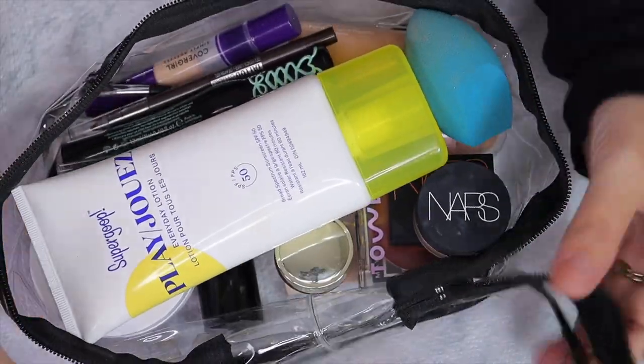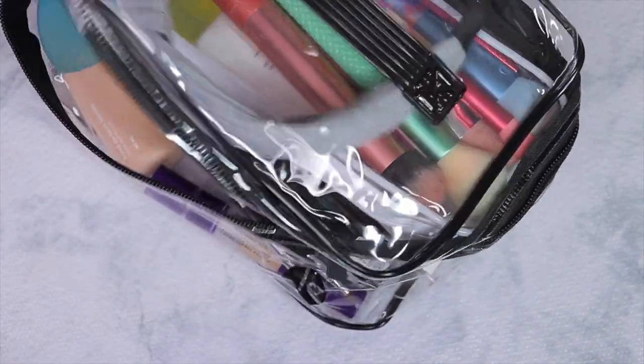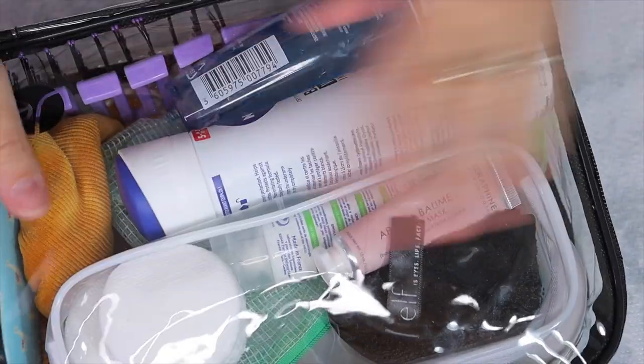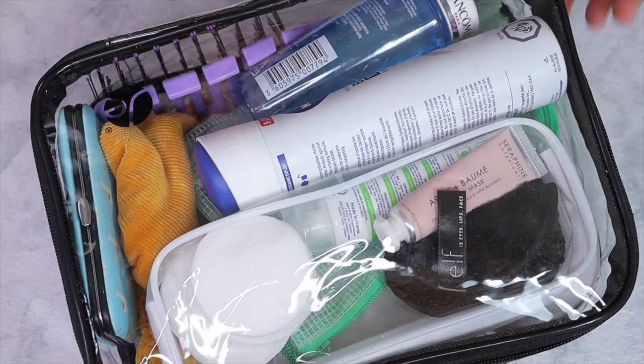And this is complete — we can close it up. Everything fits here perfectly; it's see-through so you can see absolutely everything inside.